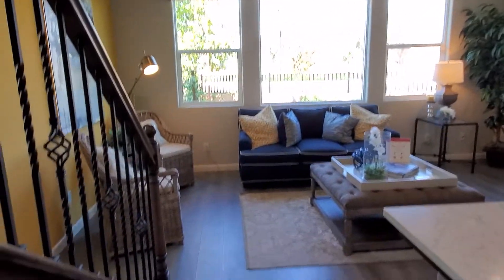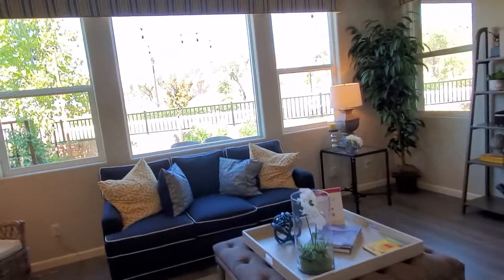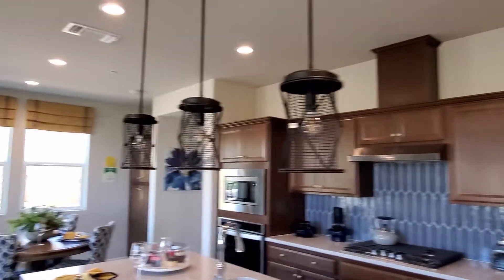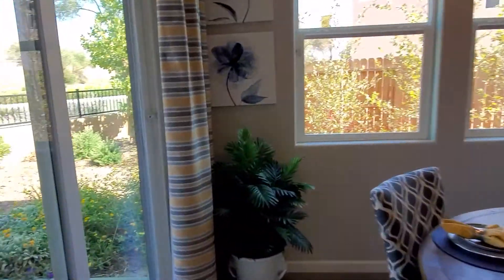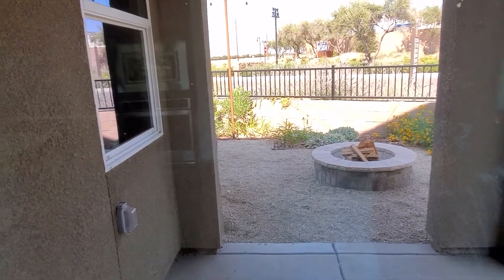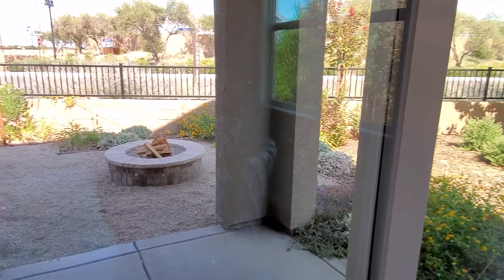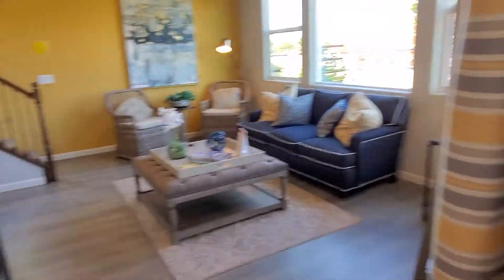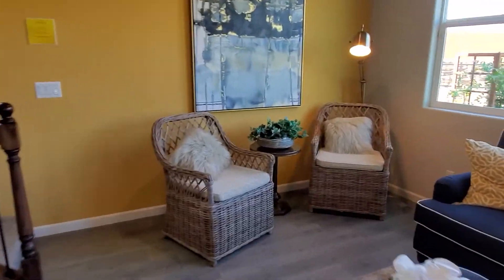The inside is relatively small, but for the price you can't really beat it. The backyard and patio don't have much going on, but it's suited for a small family or maybe just an individual person.